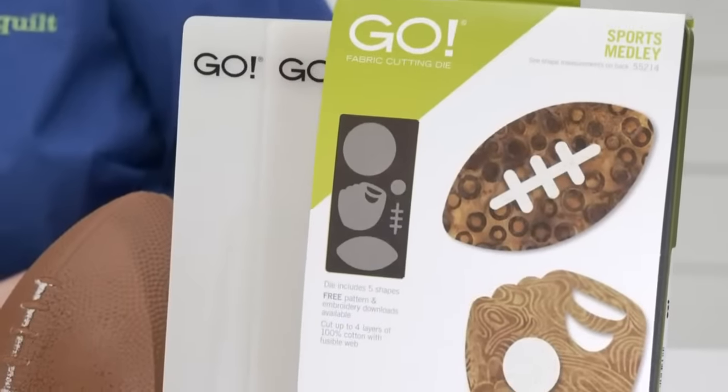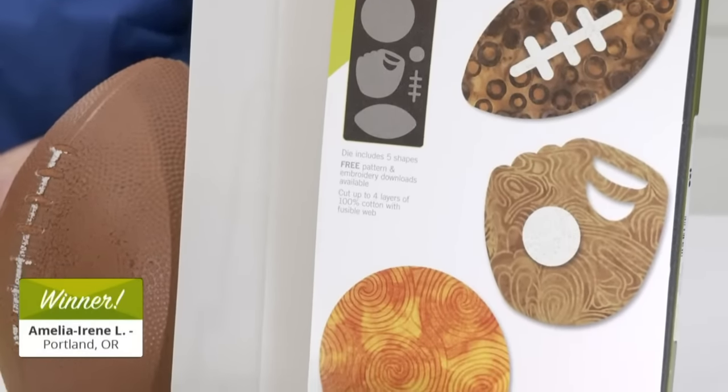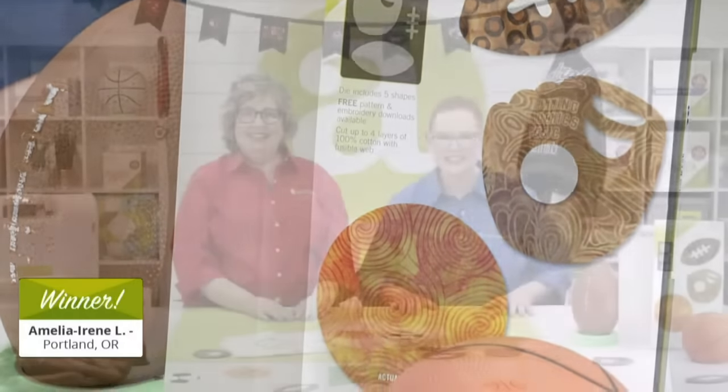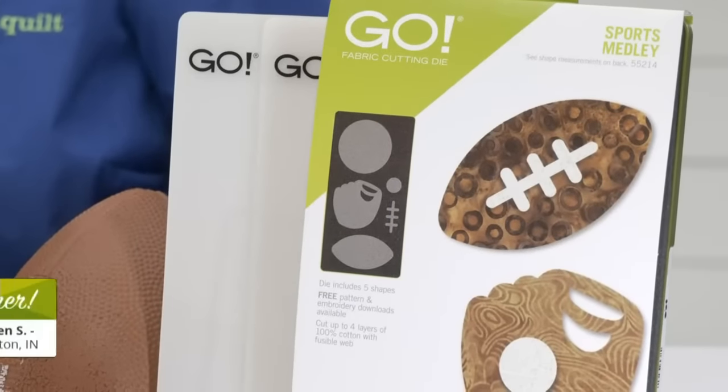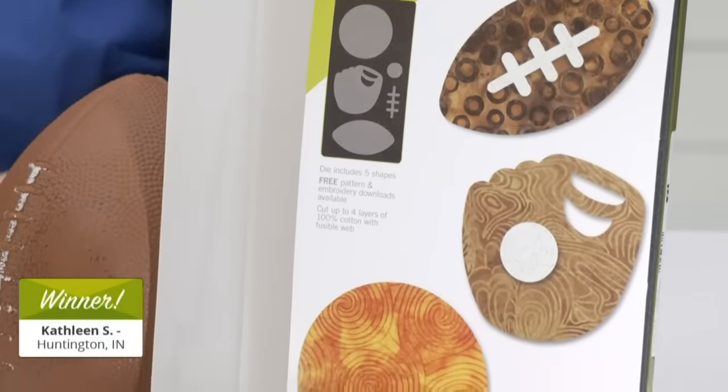It is time for our final giveaway winners. Our lucky third winner of a Go Sports Medley die is Amelia Irene L from Portland, Oregon. Congratulations! And our fourth and final winner of a Go Sports Medley die is Kathleen S from Huntington, Indiana. Congratulations to all of today's winners!